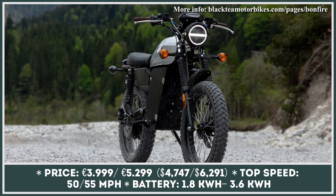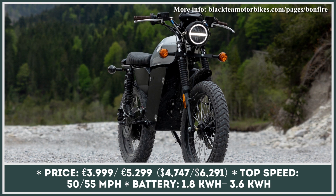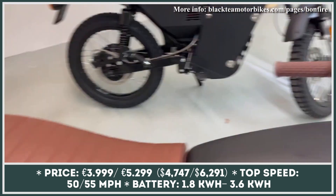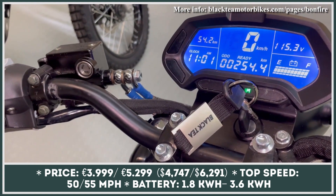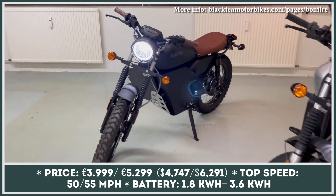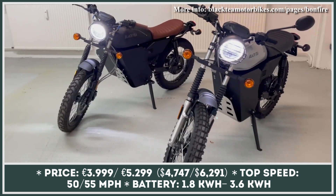It has taken the German-based Black Team Motorbikes almost a year to prepare their first electric motorcycle for mass production. Named the Bonfire, the L1E2 wheeler boasts a timeless 1970 scrambler design. The model has a characteristic round LED headlamp, old-school tubular steel frame, and a flat back seat.